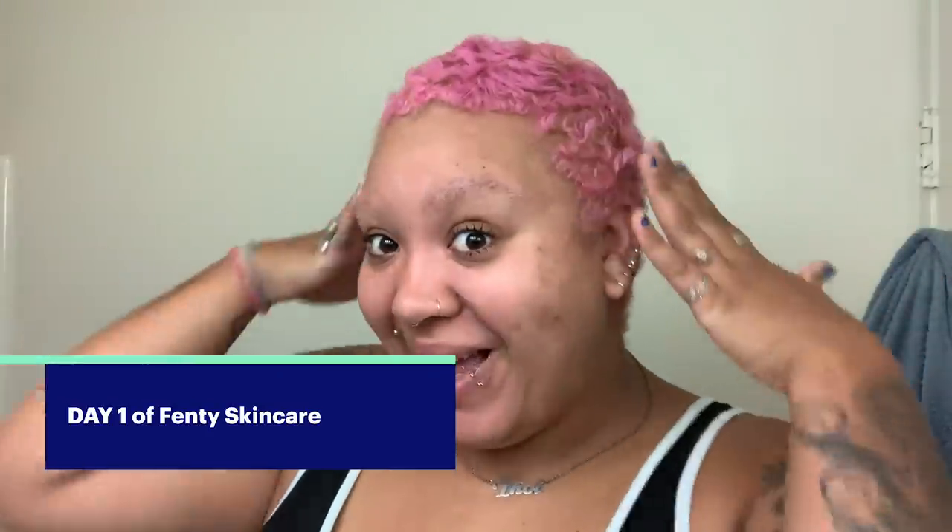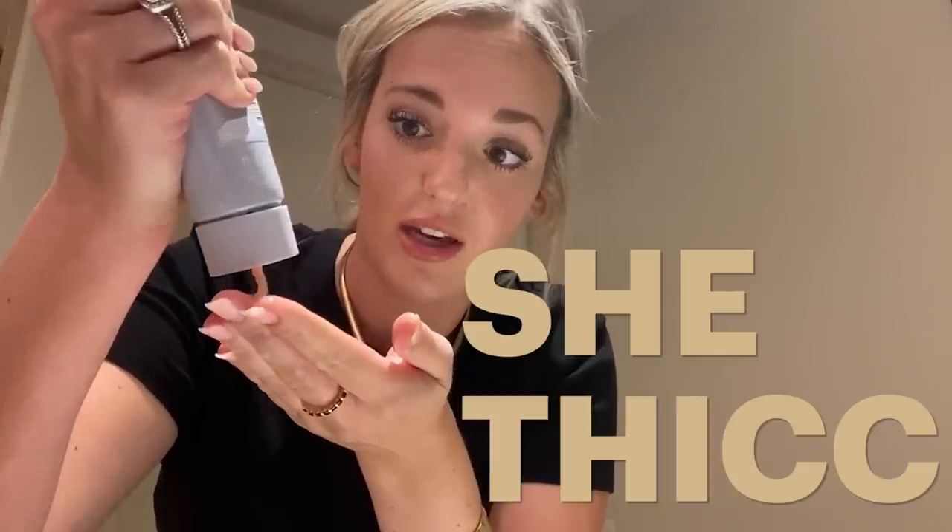Hi and welcome to my bed head — we're gonna try Fenty Skin for the first time. One thing that I think is very cool is the fact that these tops twist. Here's my skin right now — I have some makeup on but let's go for it. She's thick. If this takes off my makeup, I'm gonna be impressed.